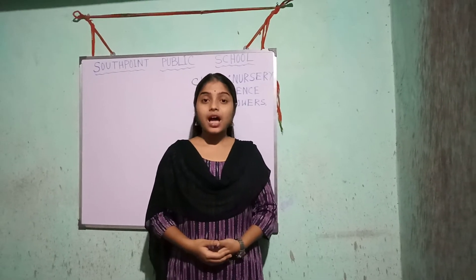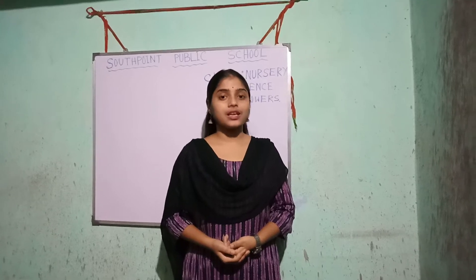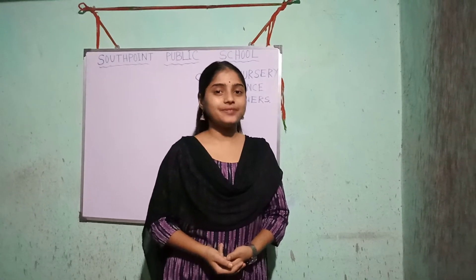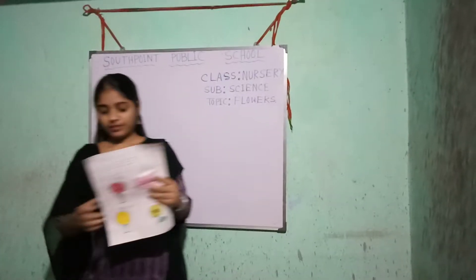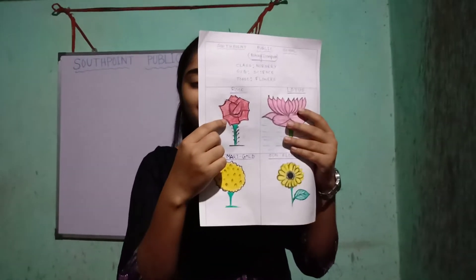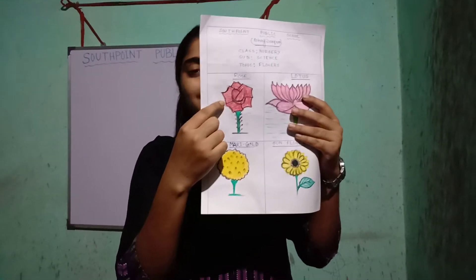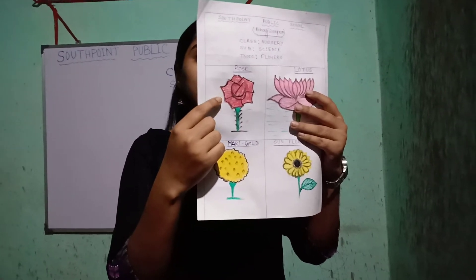At first I will show you some pictures of flowers. You have to identify these. Look at the picture. Which flower is this? This is rose. This is rose.